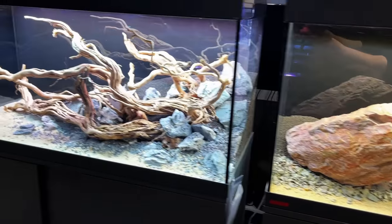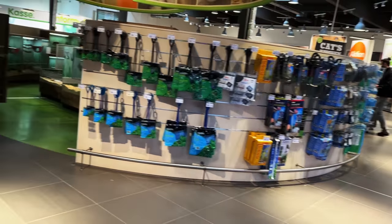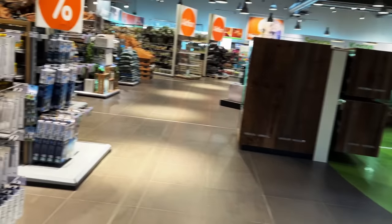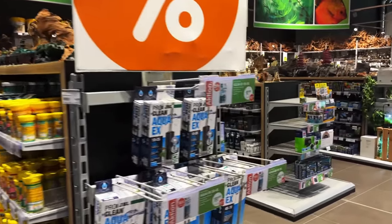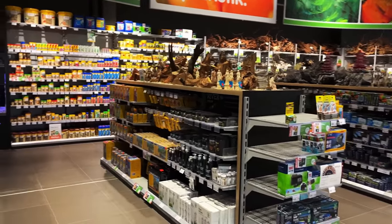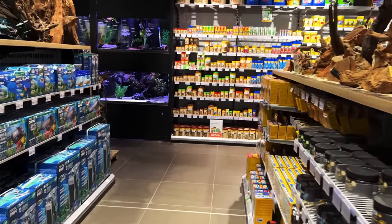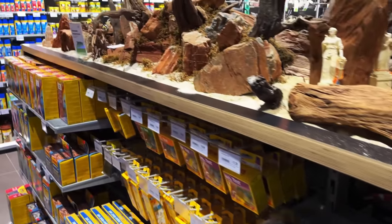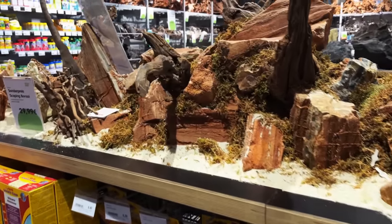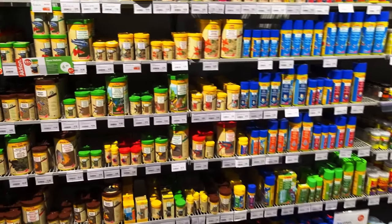These are Eheim tanks. You can see nets and stuff over there. As we come back over here, where we originally started with the stingrays and Maboo puffers, you can see more dry goods, more foods. I thought this was really cool — the tops of all of them have little scape stations. I think it's just a nice little added effect. Reminds you that you're recreating nature here.